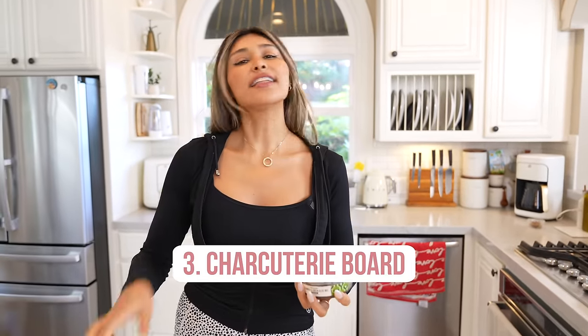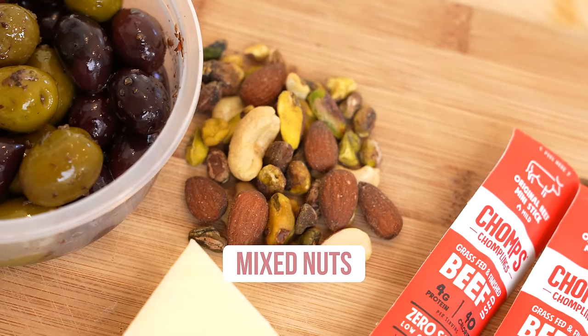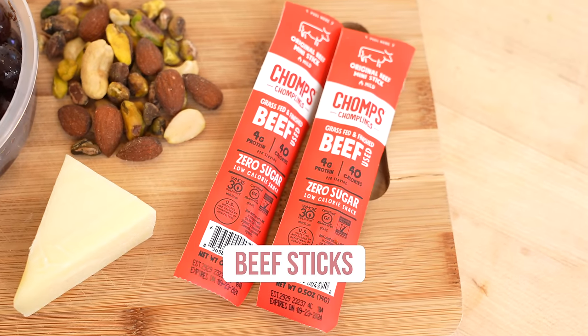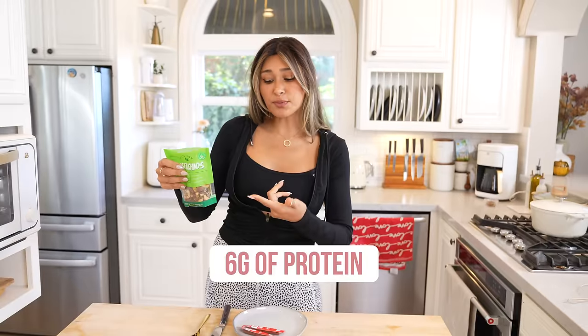Another thing I absolutely love to eat and make is little mini charcuterie boards. Olives — healthy fats. Mixed nuts. And I also love to include protein, because you can't have a charcuterie board without some type of protein. Whether it's salami or turkey, I like adding little beef sticks — you have more protein and these are lean. If you add two, you're up to eight grams of protein, and nuts have six grams of protein. When I do a charcuterie board, I'm thinking protein and fats, because that's what's going to keep me full the longest. I love meat, cheese, and olives all together.